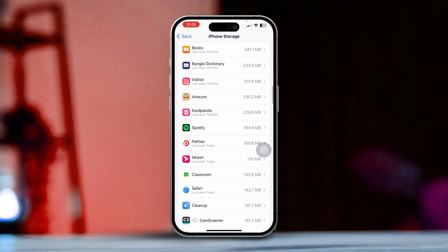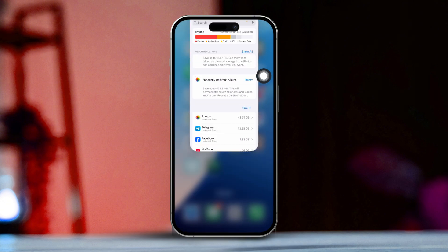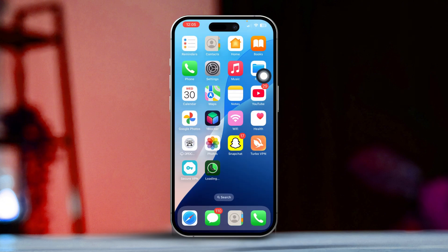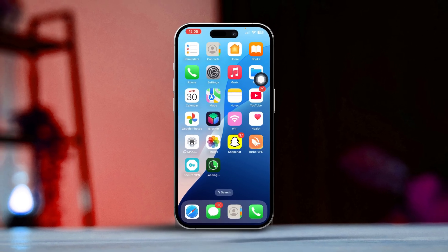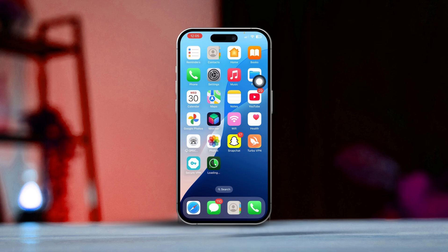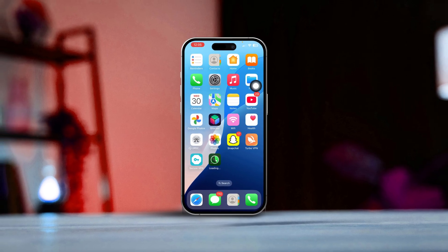Finally, restart your iPhone, then reopen WhatsApp and see if your photos show up in your gallery. By following these steps, you should be able to fix the issue of WhatsApp photos not appearing in your iPhone's gallery. If the problem continues, don't hesitate to reach out to WhatsApp support for further help. Happy chatting!